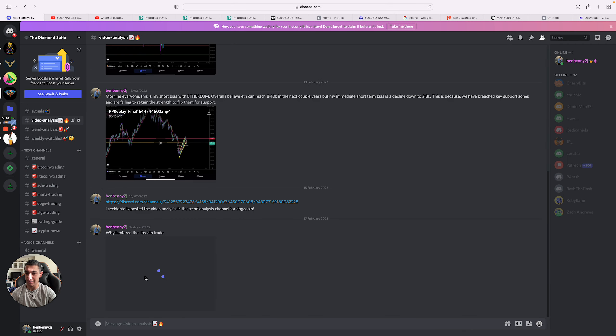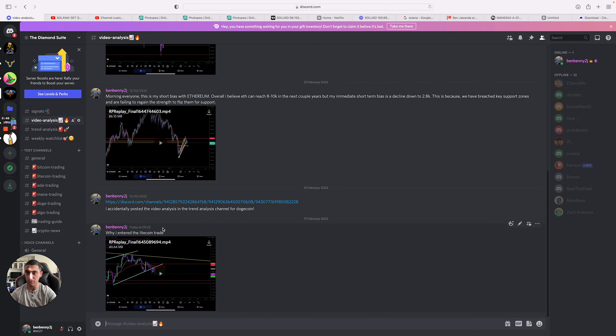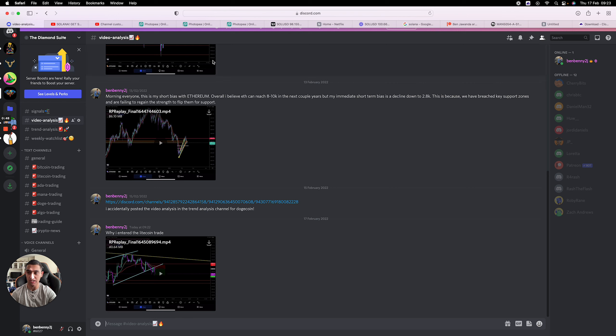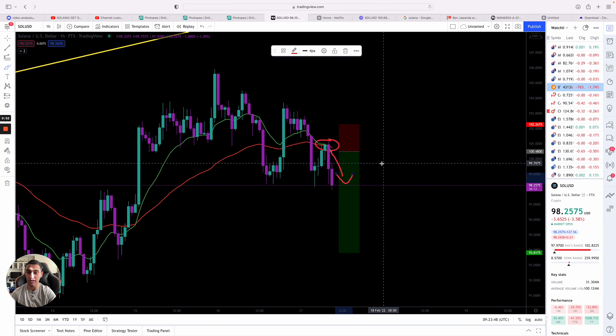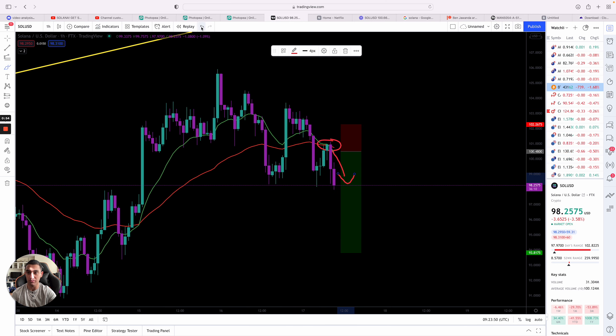I just posted a video analysis — today at 9:22, and the time is currently 9:23 — just as to why I got into the trade. So the patrons actually learn how to trade and what I'm looking for before entering a trade.